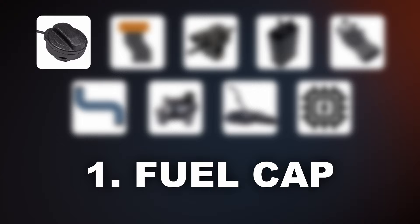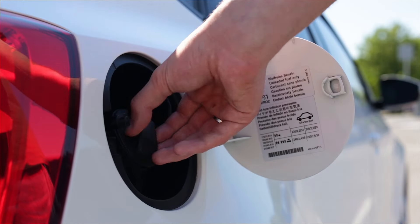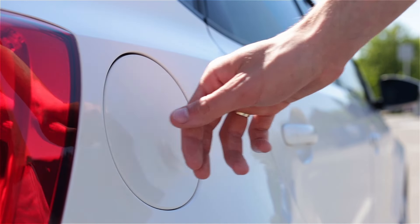One common cause is a faulty fuel cap. If the fuel cap is damaged or has a torn gasket it won't create a proper seal. This creates a gap for the fuel vapors to escape leading to a leak in the system. Also always make sure you hear at least 3 clicks when closing the cap — if you don't close it properly this can trigger the P0455 code.